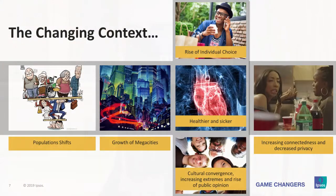At Ipsos, we have identified a couple of trends — things that are already happening in some markets — that are going to revolutionize how we think about our consumers and how we shape the different contexts in which they operate. The first trend I'll take you through is the population shift. Then I'll show you the growth of cities and mega cities. After that: healthier and sicker — yes, it's a paradox. Then the impact of connectedness and privacy, the rise of individual choice, and finally, cultural convergence.